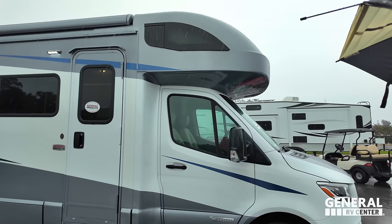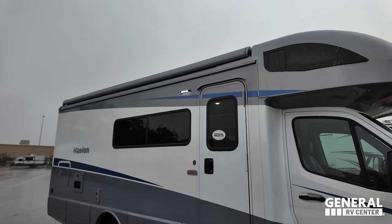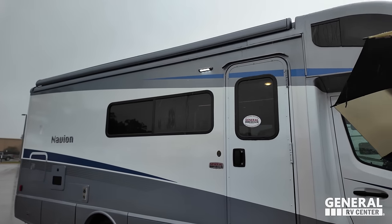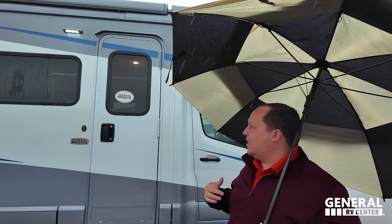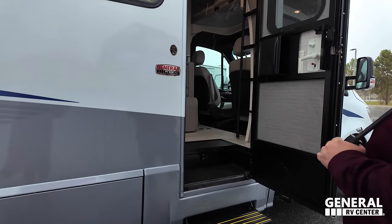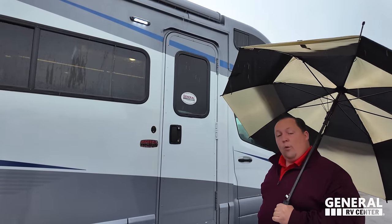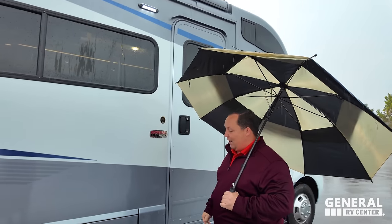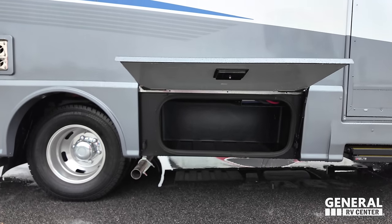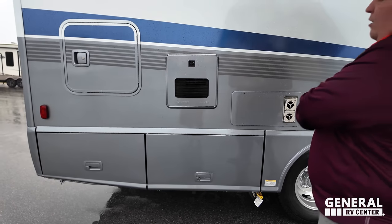Right here we have a seamless armless awning with wind sensor — so if the wind blows too hard, the awning will automatically retract itself. They changed the door, which we'll touch on later. Coming down here you can see aluminum slam latch doors that raise up. Right down there is a propane quick connect if you want to have a grill on the outside.